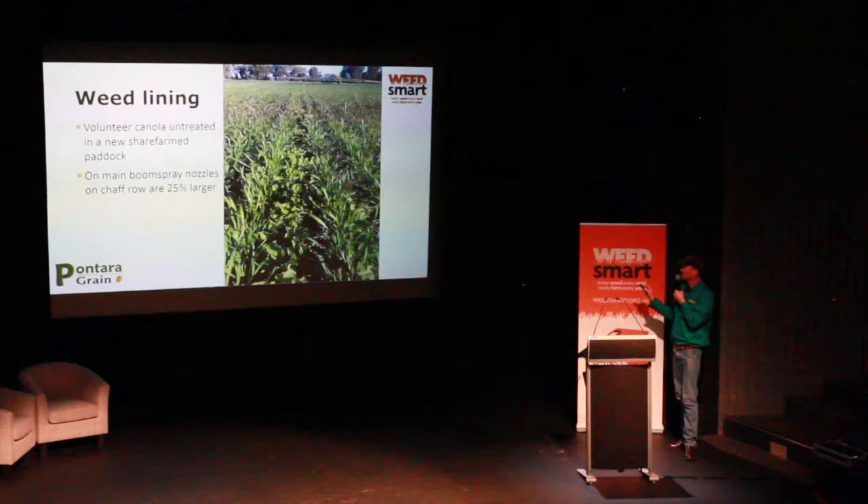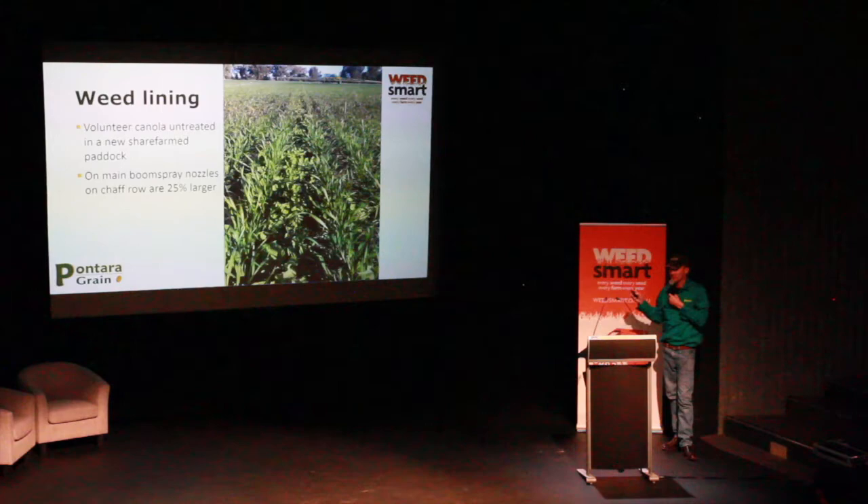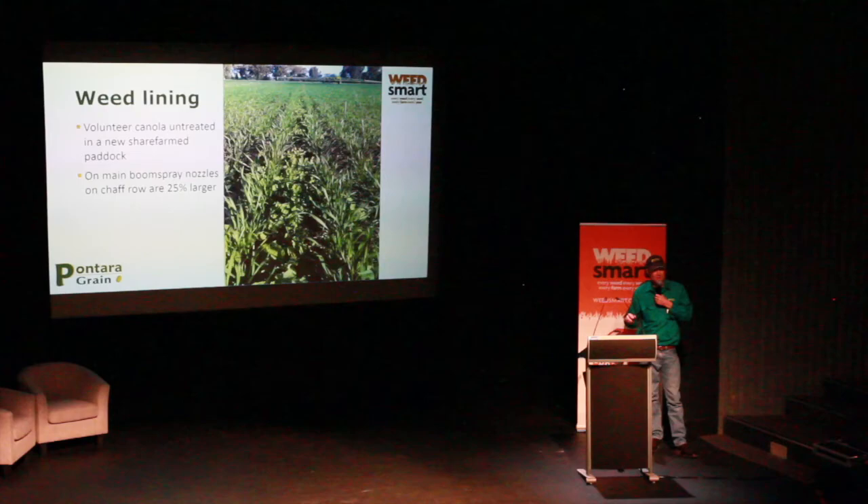This is a newly acquired share-farming paddock — we did contract harvest it last year. You've got volunteer canola in those chaff deck rows, and that's what we would have had on all our canola if we didn't just put that little weed line over it to control those. On our main boom sprayer it's a dual line — we run 015s on the front line and 025s on the back line. On the chaff rows, the 02s have been replaced with 025s, so we're using the second line most of the time, effectively getting 25% more product applied to the chaff rows. If you're using 400ml of clethodim across the boom, you're effectively applying the full label rate of 500ml on the chaff rows.